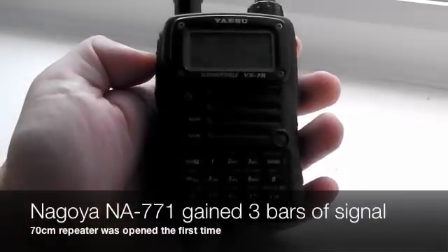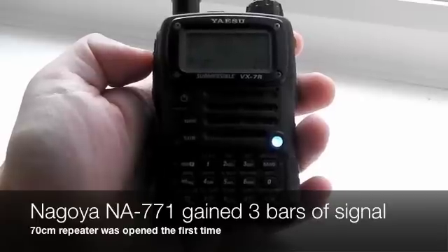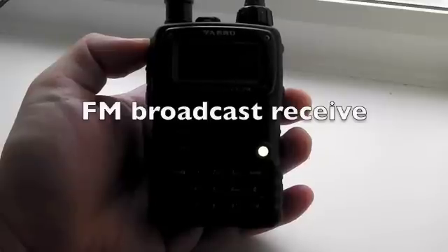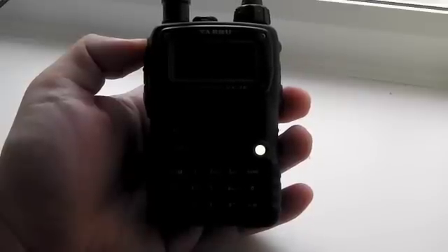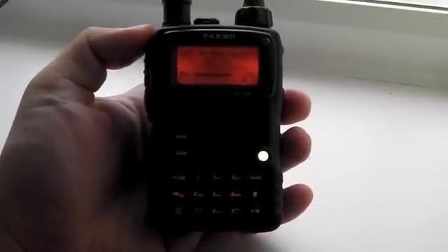Now try it with the 771. The last demonstration I'd like to do today is to compare the FM broadcast reception with the Nagoya 701 and the 771. At the moment I'm on BBC Radio 4 with the 701 antenna — it's giving me 6 to 7 bars of signal. I'm going to turn the volume up.